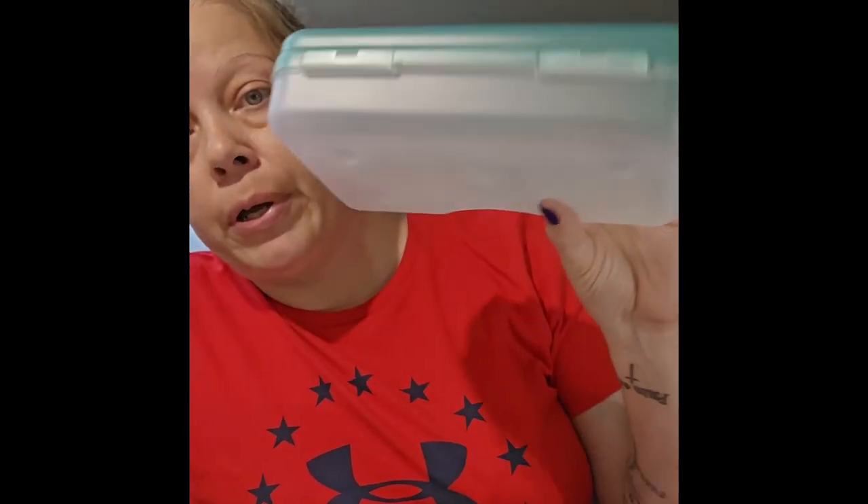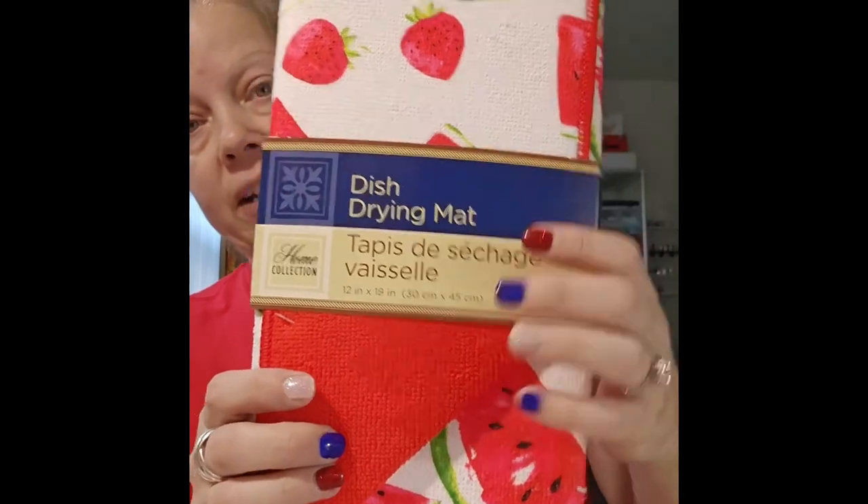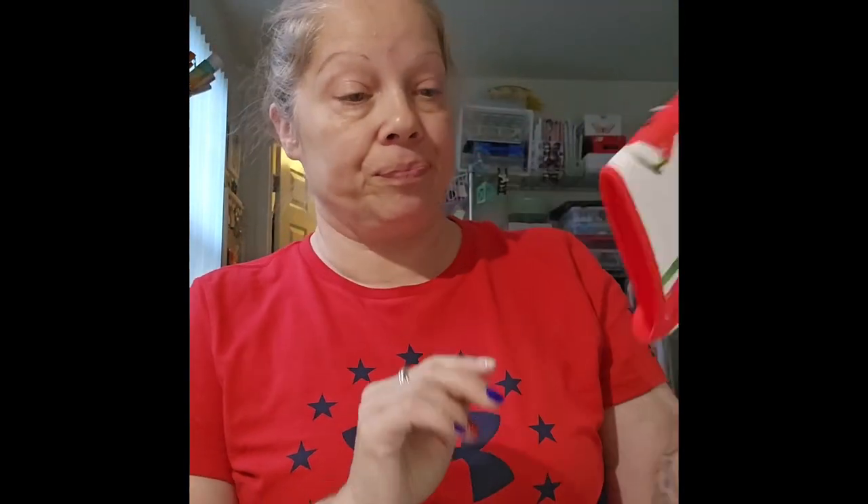I was very happy to find that one of my stores has the new school supplies out — they didn't have everything but I picked up two pencil boxes to organize my die cuts into categories, and three of the folders in a really pretty green. I also picked up a dish drying mat with strawberries and watermelons — I needed a new one and like to have some to switch out when I wash the old ones.